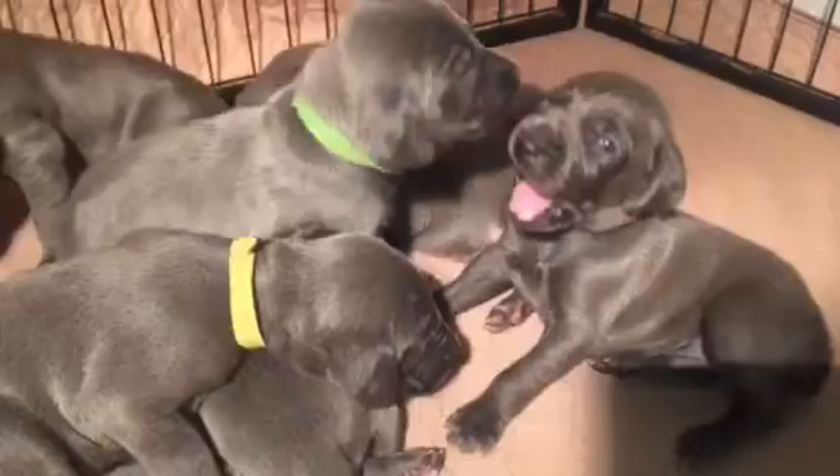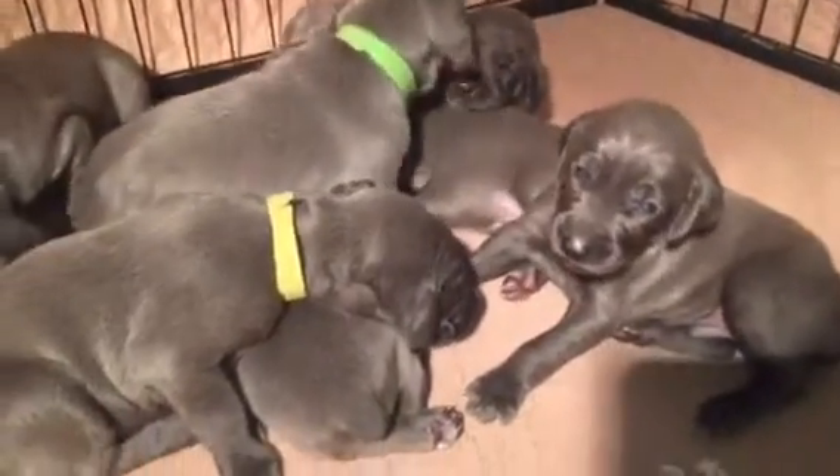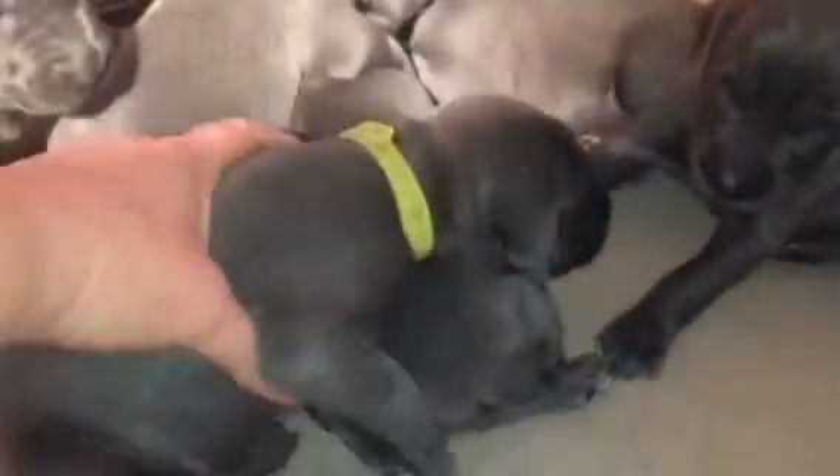This is yellow-collar girl — she's got a little white on her chest. This is light blue-collar girl and she's got a tiny hunter's mark, like a diamond, on her chest, just barely visible. This is orange-collar boy.